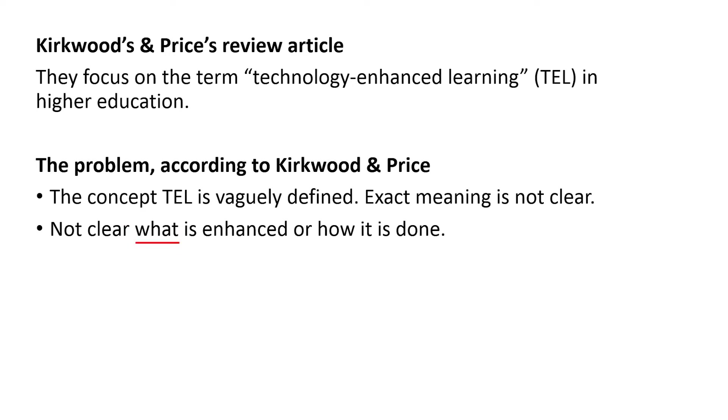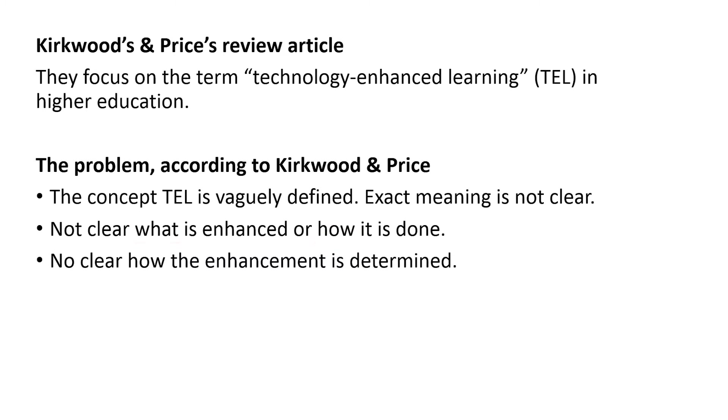It's not clear what is enhanced or how it is done, neither is it clear how the enhancement is determined. In other words, what kind of proofs are put forward to verify that some sort of learning has actually taken place?